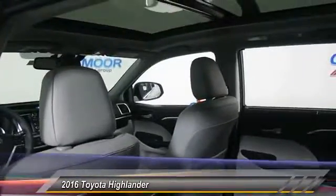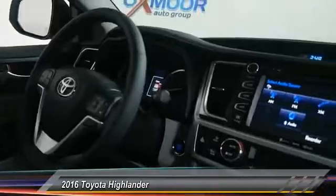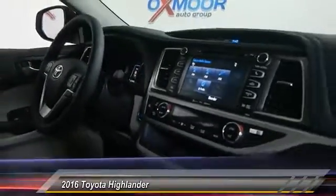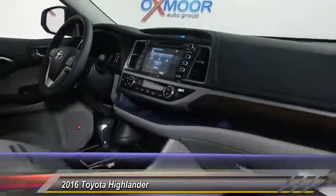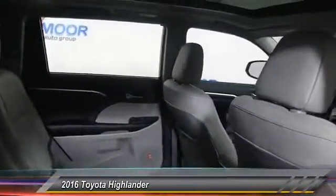Here are some of this vehicle's great options: power passenger seat, traction control, navigation system, dual airbags, panoramic moonroof, air conditioning, power steering, heated rear seats, alloy wheels, and four-wheel disc brakes.